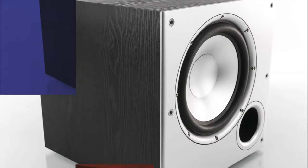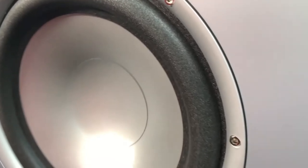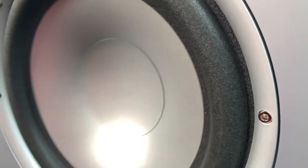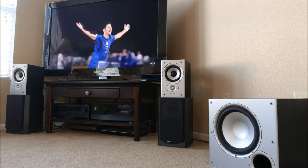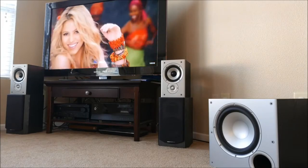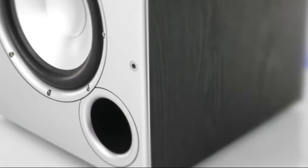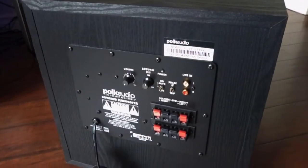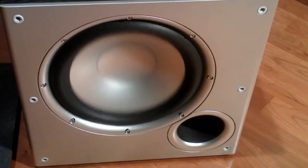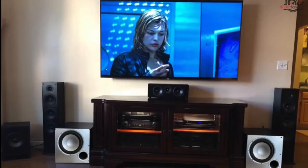It really performs above expectations and delivers a thunderous sound that surpasses what you can expect from a subwoofer of this compact size. The bass response is deep, tight, and punchy, and will sound great in a home theater system. Watching movies makes you feel as though you are sitting in a real-life cinema with deep surround sound effects. You can easily integrate your existing system — simply hook up this sub to your receiver and upgrade your music sound instantly.